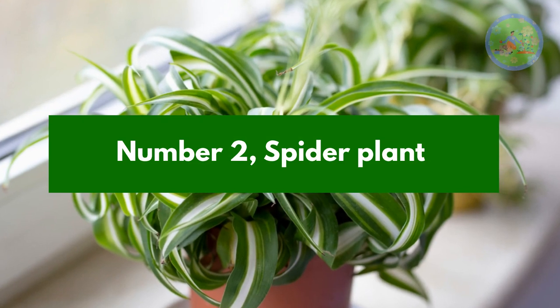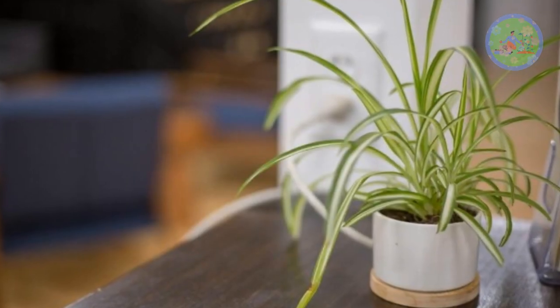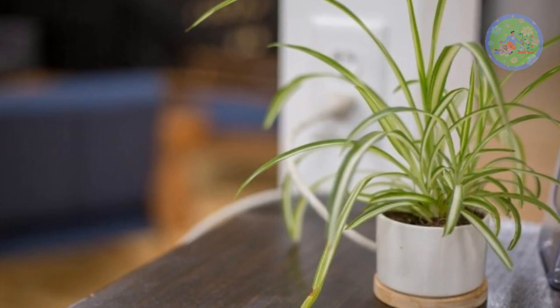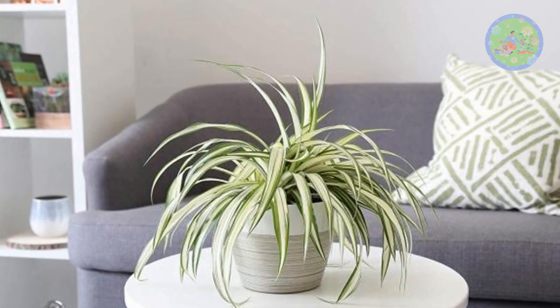Number 2: Spider Plant. Not only does the spider plant decorate the home, but it also removes toxins from the air. It needs low light, less watering, and homemade nitrogen-based liquid fertilizer can be added.